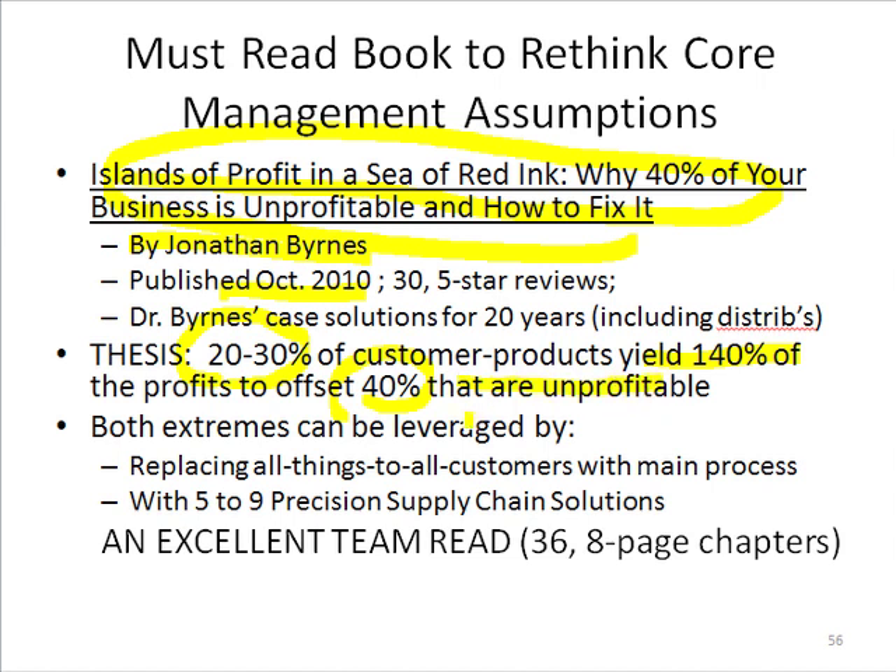And both extremes can be leveraged. In other words, you can do a lot more with your profitable customers than you can fix your losers by not having a one-size-fits-all approach to your business. He calls that mass markets, as opposed to having three, four, five, six, seven precision supply chain solutions.